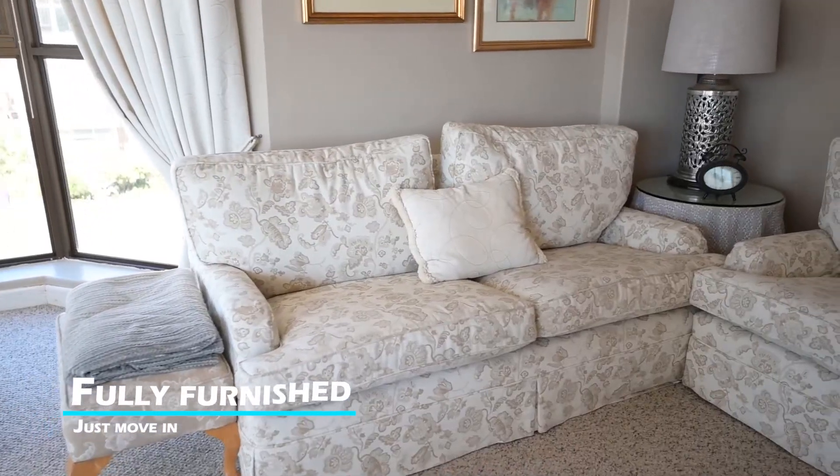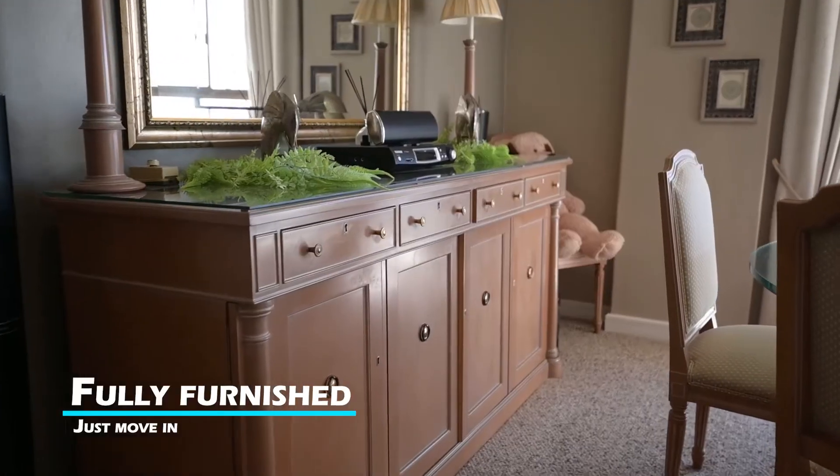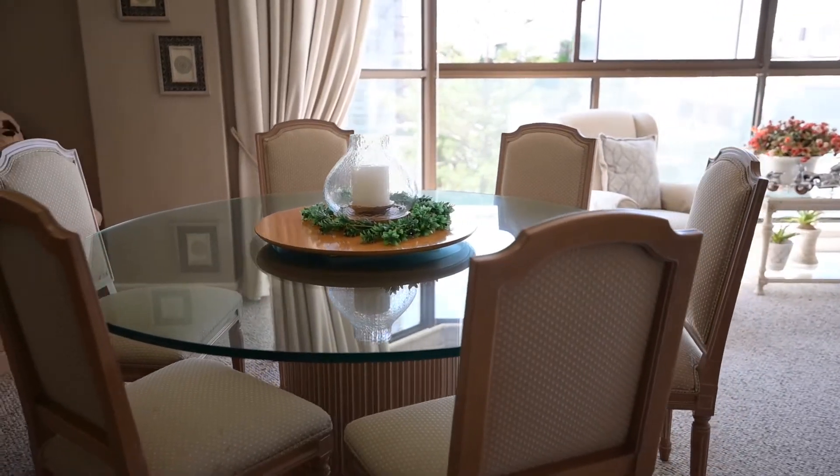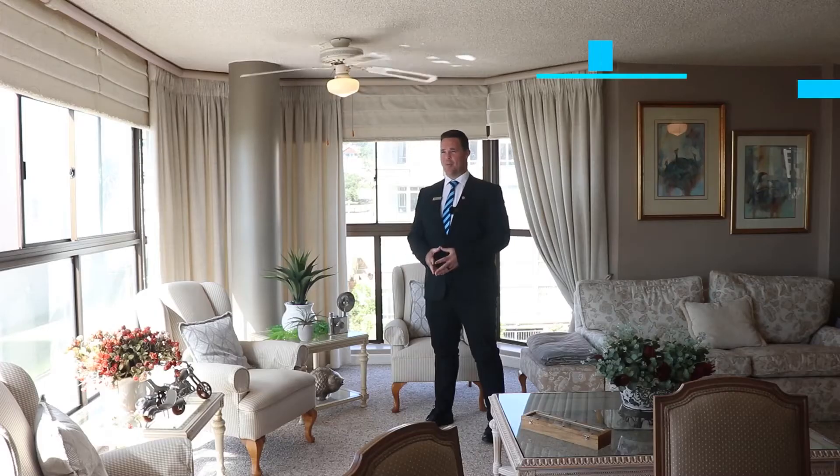This impeccable unit comes fully furnished as well — yes, fully furnished. Stunning furniture ready for you to simply move in and start enjoying this oceanside spectacle. Further value on offer includes a dedicated laundry area up on the roof of the block.